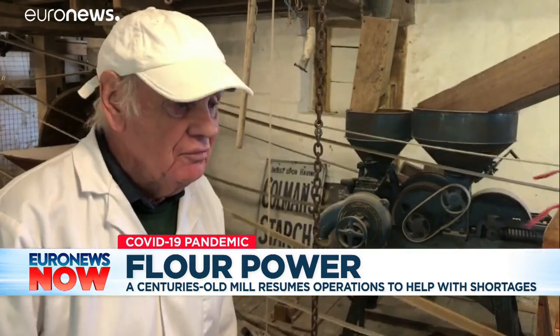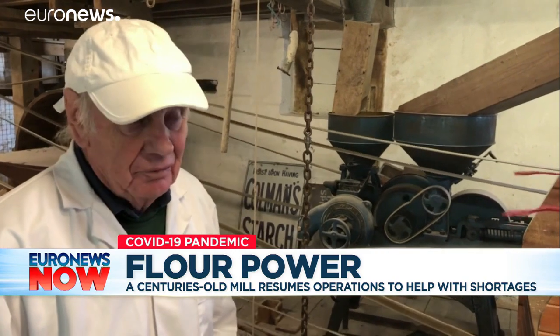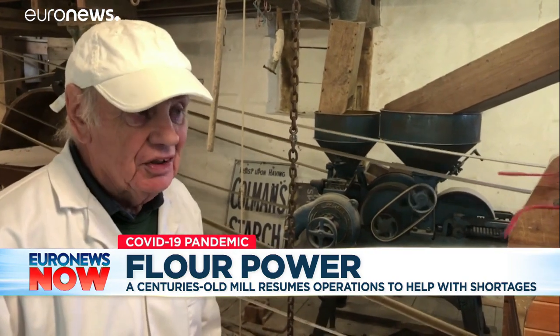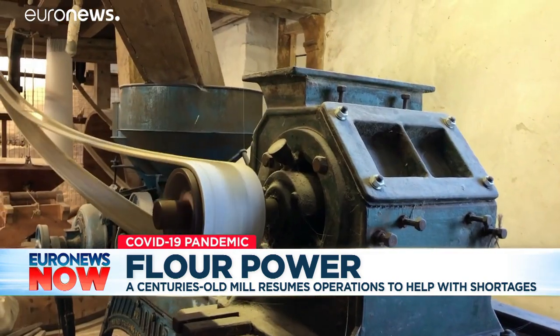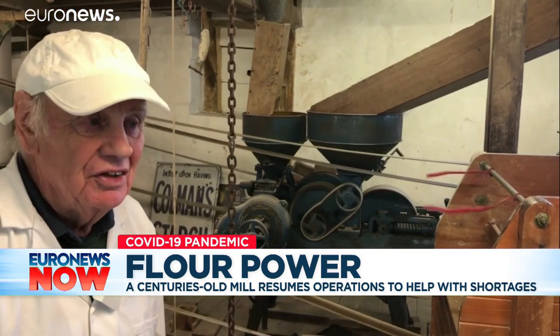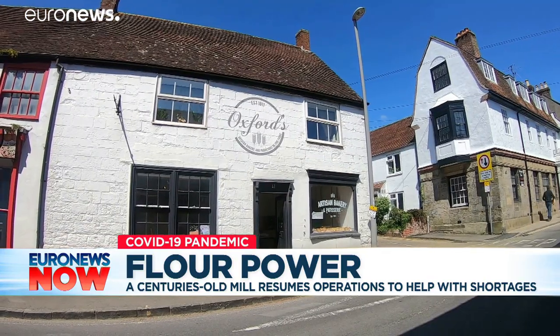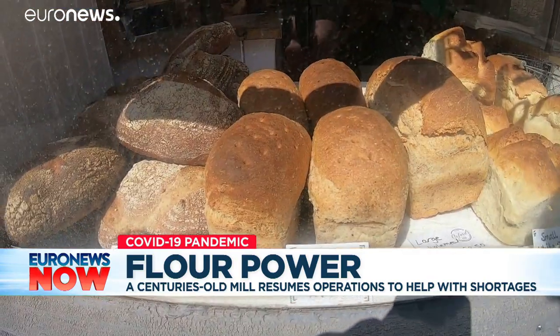I've already had two other mills phone me and ask me exactly what I'm doing because they are thinking of doing the same. Hopefully we'll have one or two more historic mills coming into a little bit more production. The flour has helped local bakeries keep bread on the shelves.